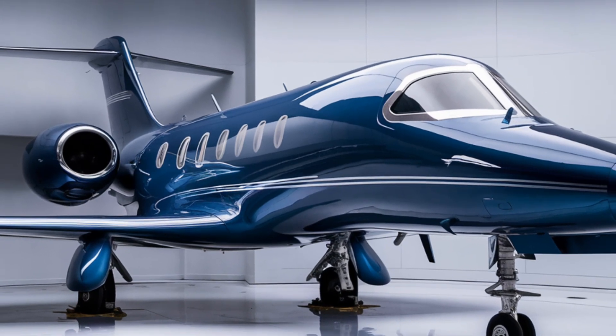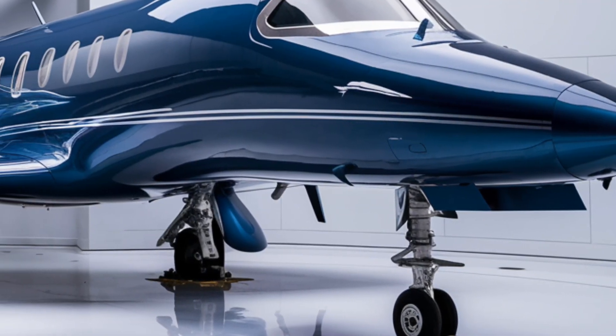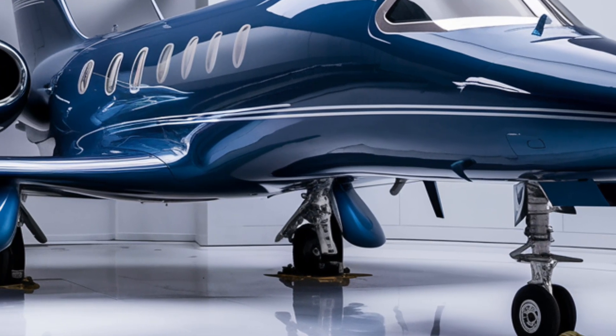This technology, still largely classified, is believed to give the J10C a stealth advantage, making it harder to detect and track, especially in contested airspace.